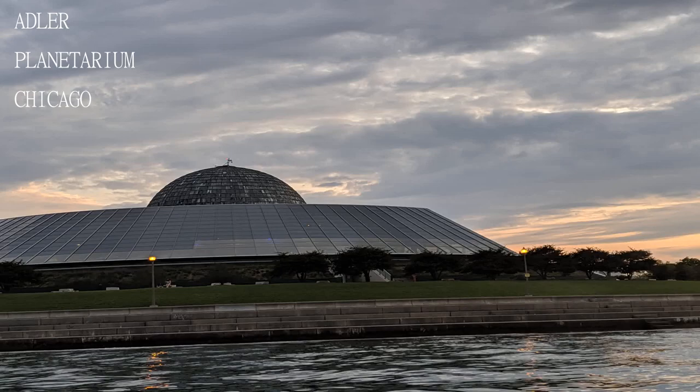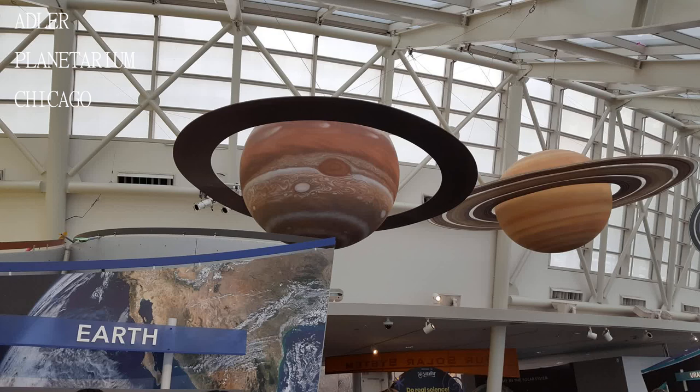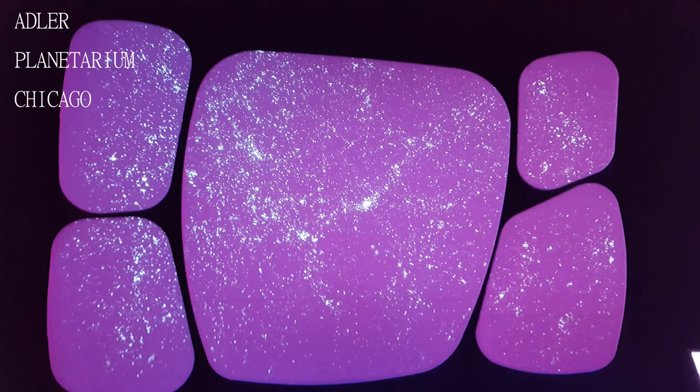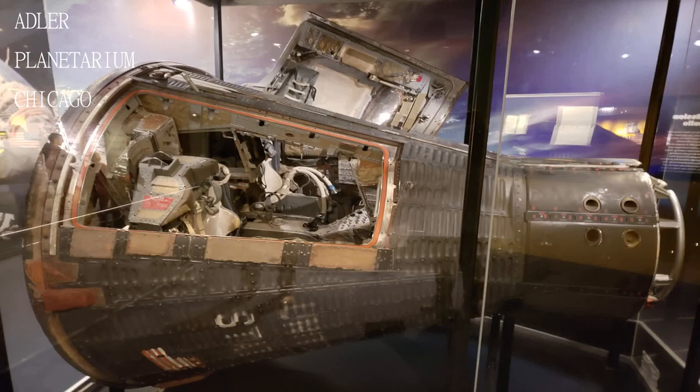Love the Adler — it's a classic old Chicago building, and if you've never been to a planetarium you're in for a treat. Learn about the sky and the cosmos from a comfy chair, and see how the sky looks at any place on the planet at any time in the past or future.